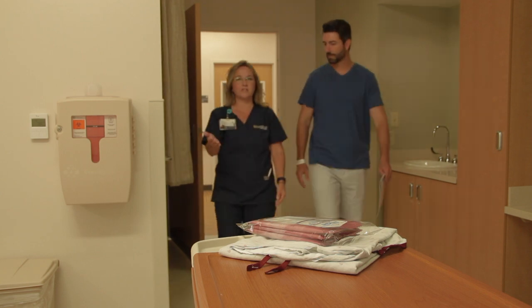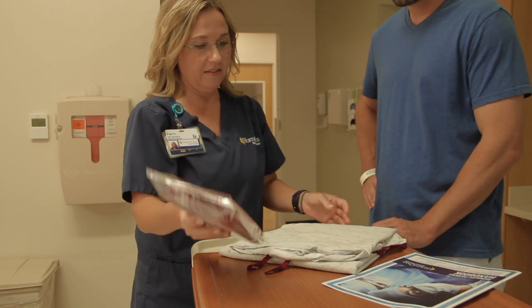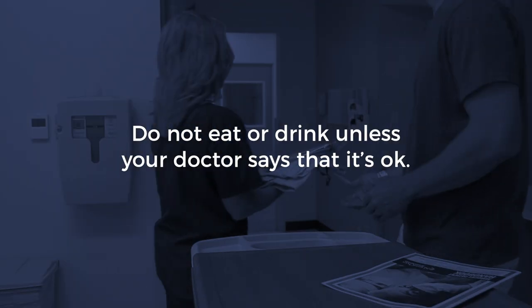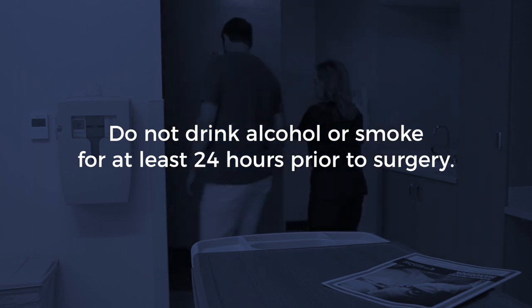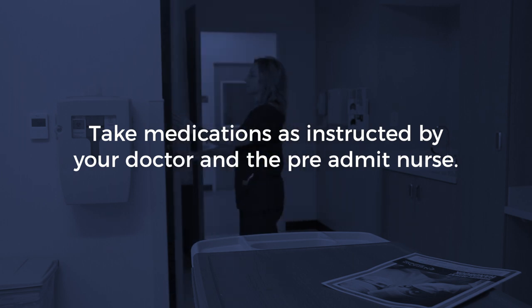While you are in the hospital, remind your visitors and our staff to use hand sanitizer when entering your room and before they touch you. Please ask anyone that you do not see clean their hands to do so before touching or caring for your surgery wound. If you have lines or drains, don't touch the dressing of your surgical wound unless you've been instructed on the proper care of the wound. Don't let anyone that is sick with a cold or the flu come to visit you. Do not eat or drink unless your doctor says that it's okay. Do not drink alcohol or smoke for at least 24 hours prior to surgery. Take medications as instructed by your doctor and the pre-admit nurse.